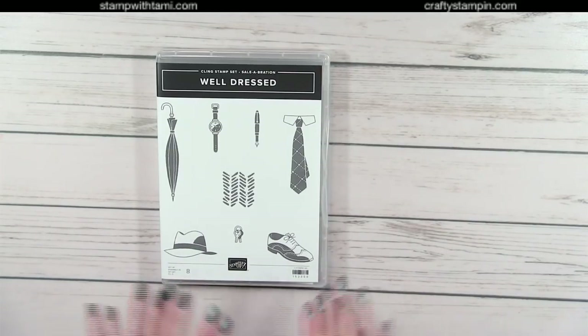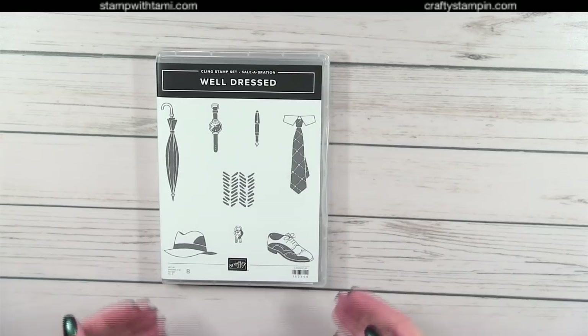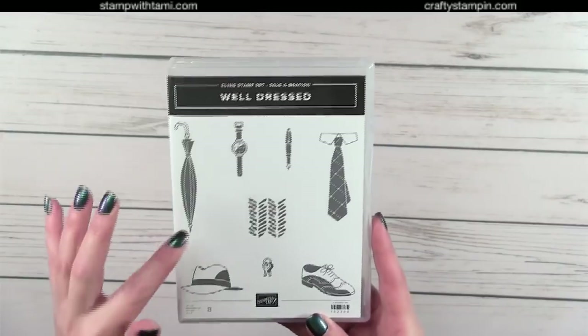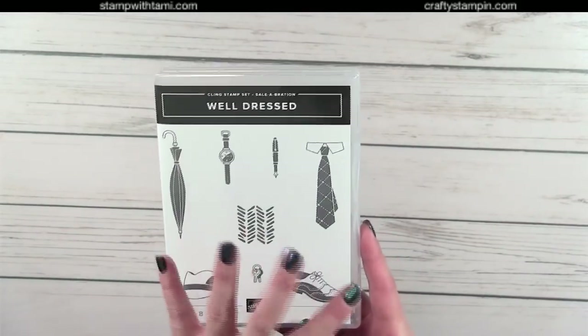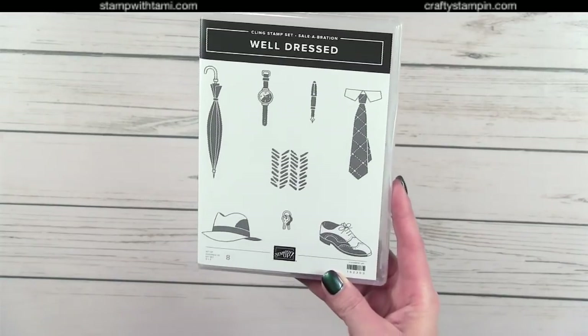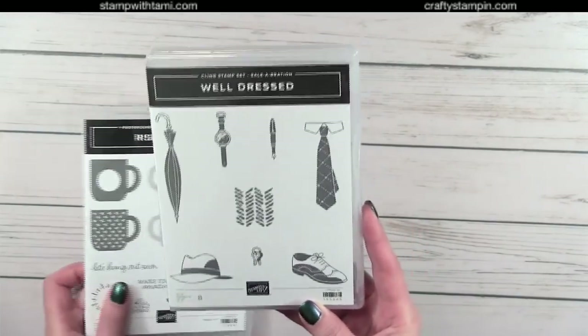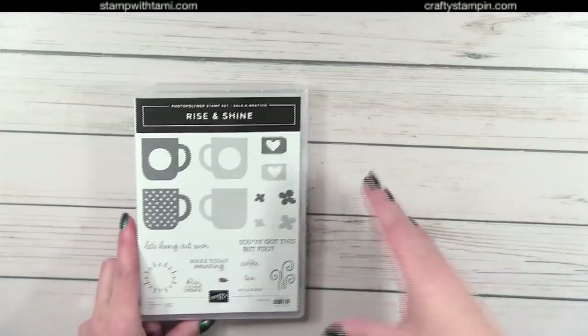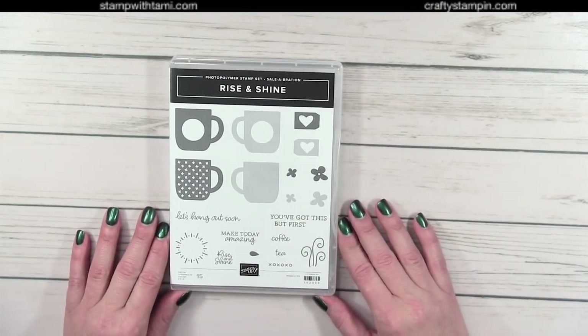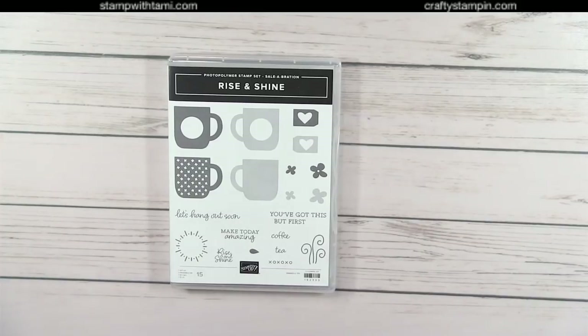Next is Well Dressed — I am so happy about this one for masculine cards. We've got a fedora, an umbrella, a tie, and a watch. I love it! That'll go great with the Country Club paper too. I've got boys so masculine stamp sets are always welcome.